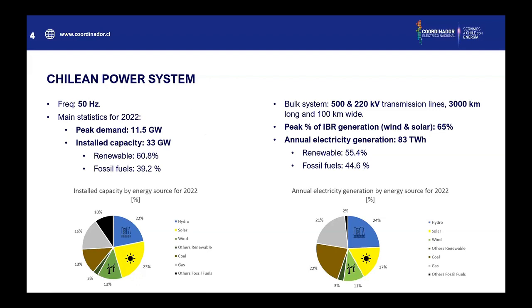But when you go to the annual electricity generation, you see that fossil fuels increase their share. But in some hours, as you can see in the peak generation of VRE, you can reach 65% of the total generation. Also, a main feature of our system is that it is very long — it has 3,000 kilometers and is only 100 kilometers wide.